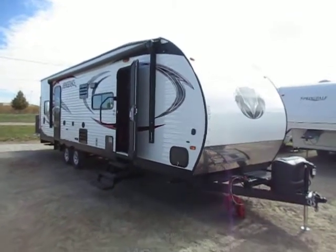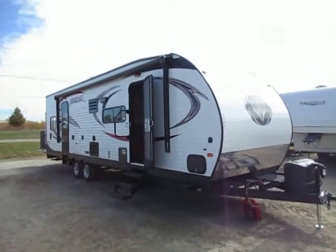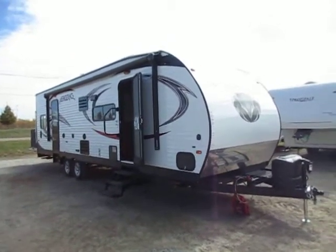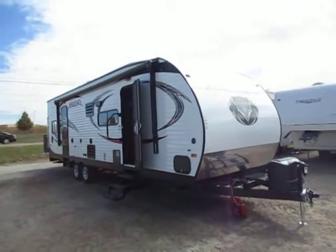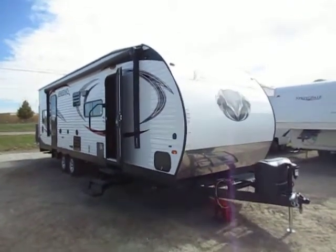Vengeance 29V — a beautiful toy hauler here at Hayland RV of Coldwater, Michigan. It comes in at about 7,500 pounds. It is a true toy hauler. It is wide body, it is taller, and it does have a nice deep U-dinette slide out. All of that can kind of creep the weight up there.